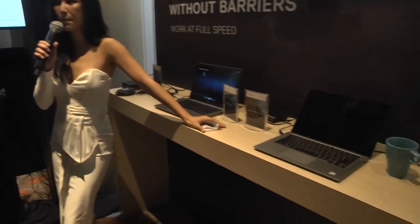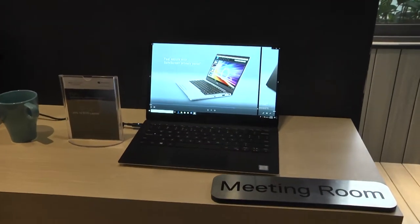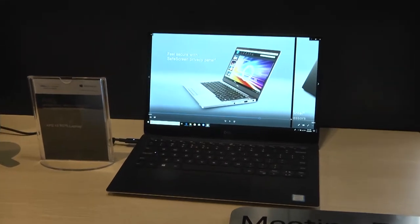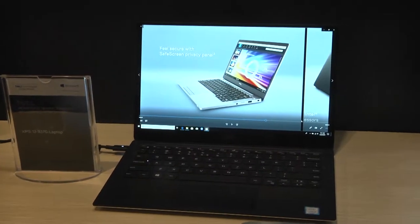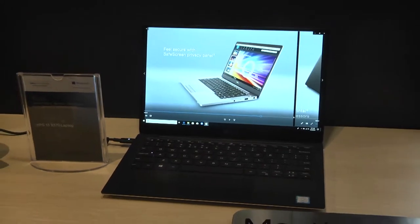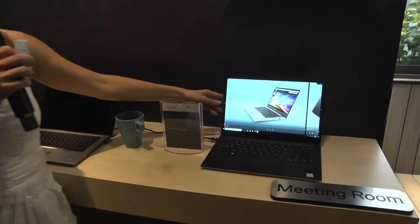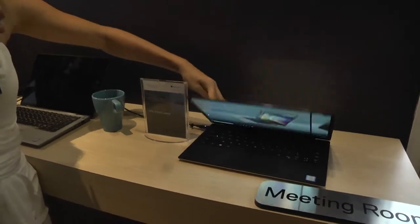So if you guys cannot use it, what is it good for? Basically this is the XPS 13. It's right now the world's smallest 13-inch — a 13-inch in a 12-inch body. And it has three sides of infinity display, making it very robust. In terms of durability, it's built with gorilla glass. So you can close the LCD screen, put it on the floor and step on it — it won't break.